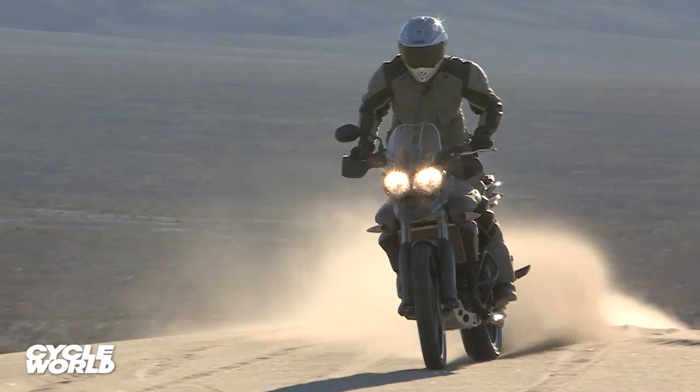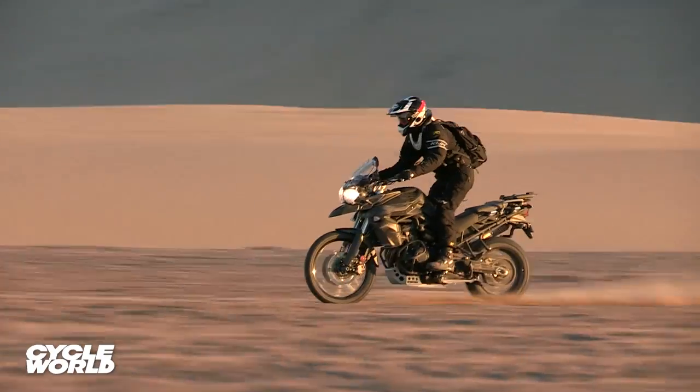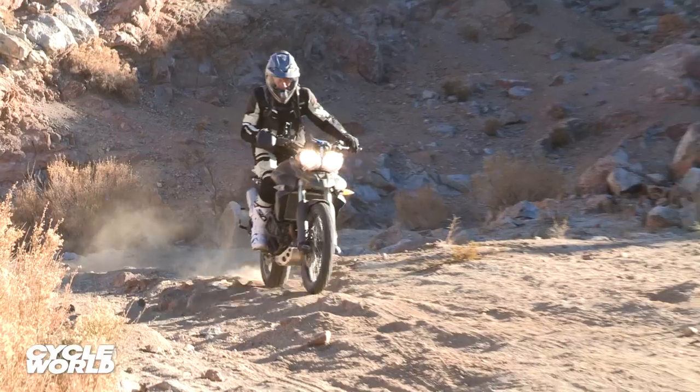Where the Triumph lost steam, however, was off-road, where its odd ergonomics, top-heavy feel, and lack of front-end truss really sapped rider confidence. It's the second-heaviest bike in the test, which did it no favors in the sand and over the desert whoops.